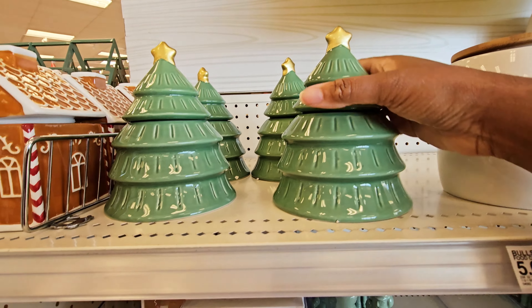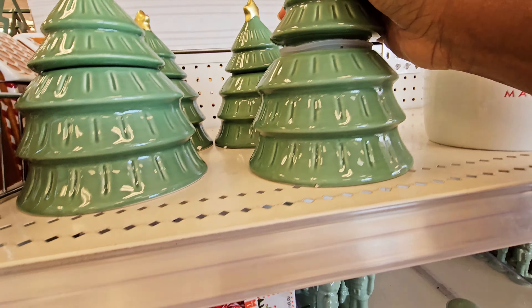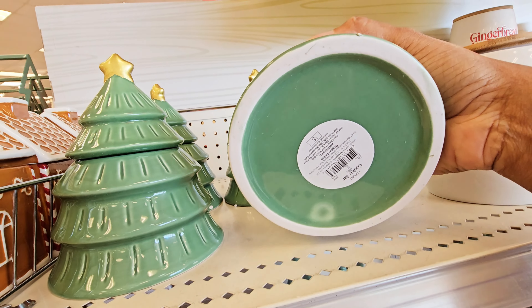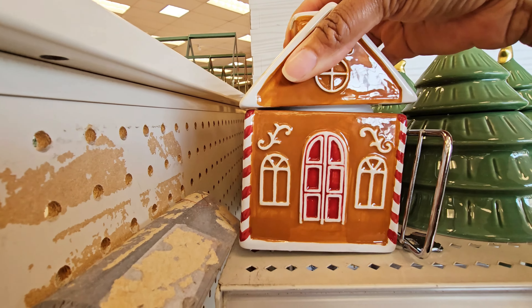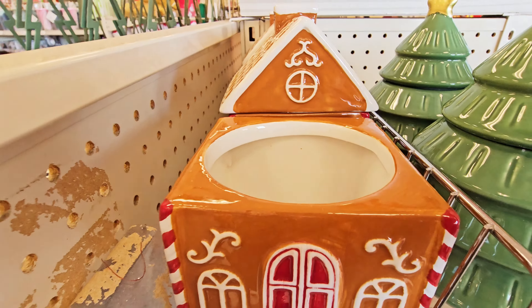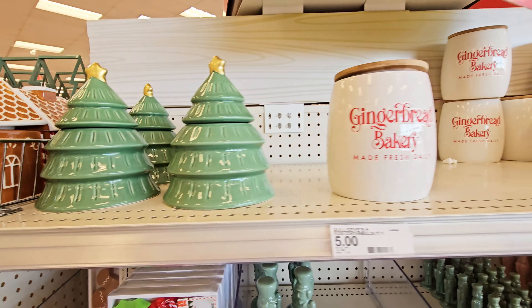Oh, you got this container too shaped like a Christmas tree — that's five dollars. And then the gingerbread house — you can take the top off also, put your little goodies in there. Five dollars for those too. So pretty — they got some pretty stuff.